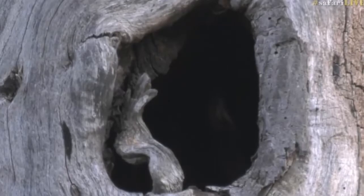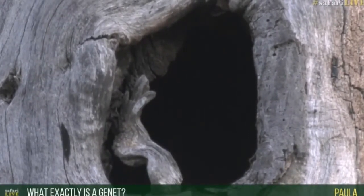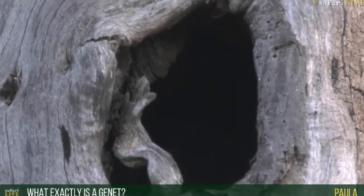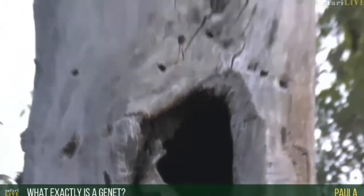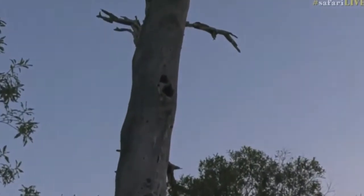Paula, are you asking what exactly is a genet? I'll show you a photo of one. It looks like it's moving — he's going up higher. You can see it moving through the hole over there, then the next hole. It was moving through there, so it's now climbed all the way up through there.